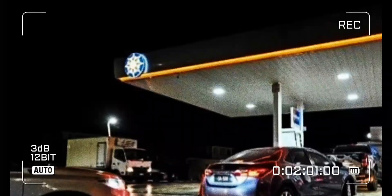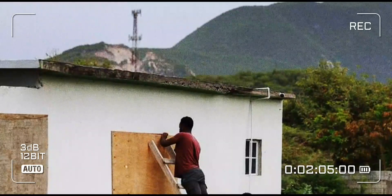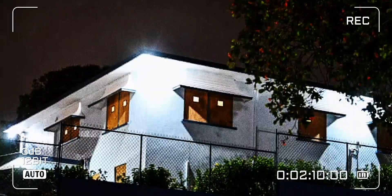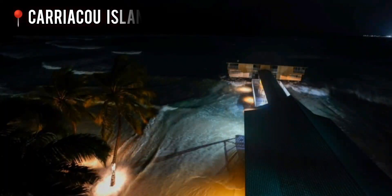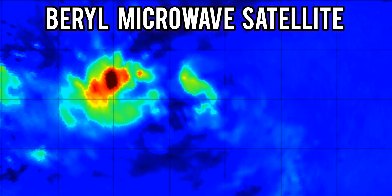As Beryl quickly became a major hurricane, residents in the Leeward Islands were preparing for what could have been an extremely dangerous landfall — probably one of the earliest landfalls ever recorded in that area of a hurricane of such magnitude. Most residents of Caraco Island did not know what they were up against as a major Category 4 hurricane stared them right in the face.